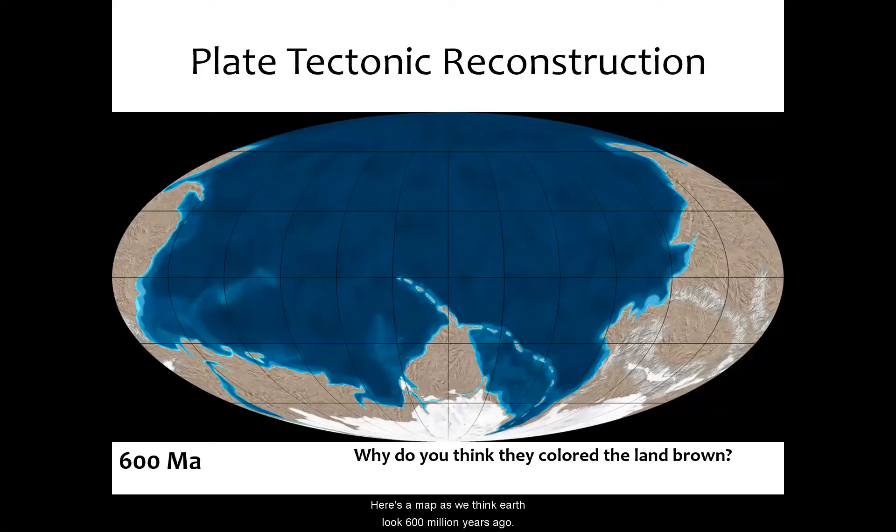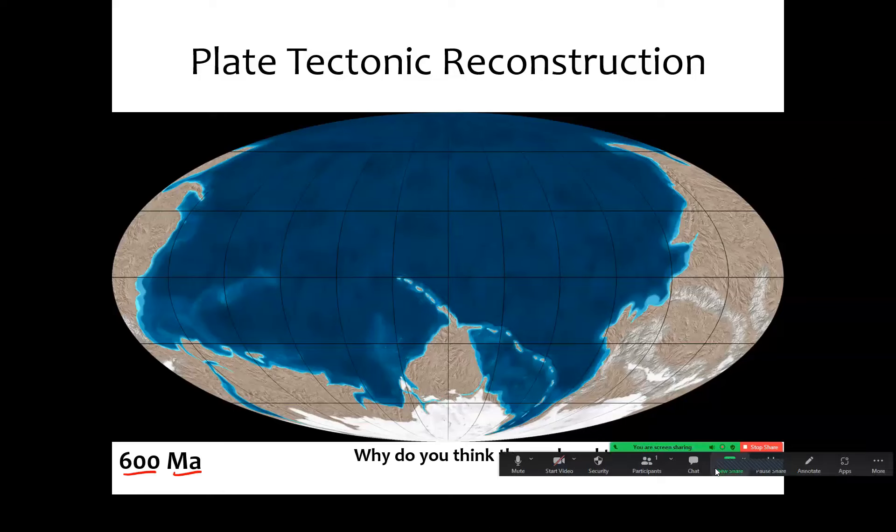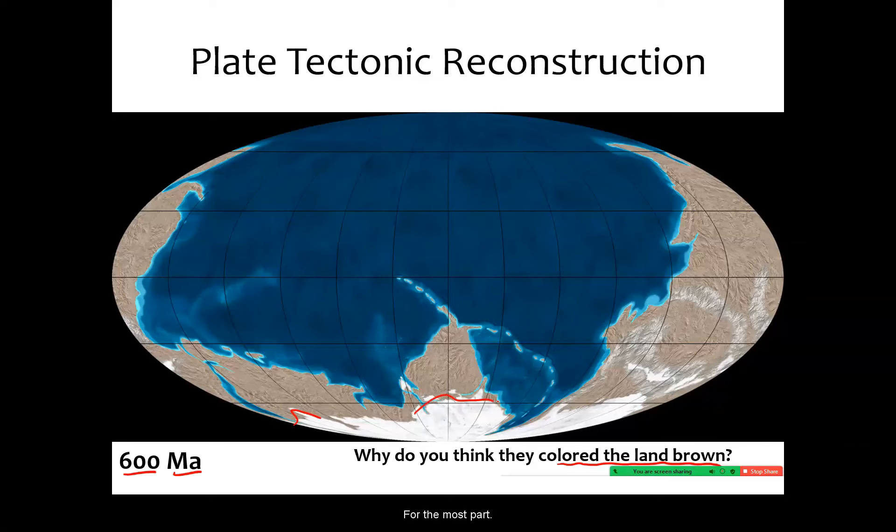Here's a map as we think Earth looked 600 million years ago. Thought question: why do you think they colored the land brown here? Why isn't it green? That's because land plants didn't actually exist until 400 or so million years ago. So none of this looks very familiar to us right now. It looks like everything was combined into one supercontinent. We had a big ice sheet, but for the most part, Earth is pretty unrecognizable here.